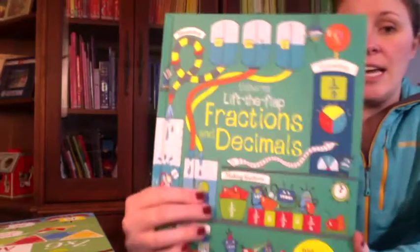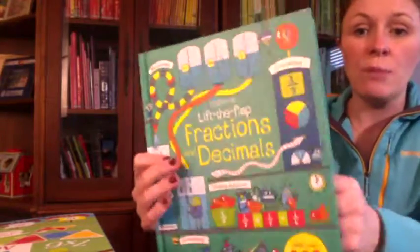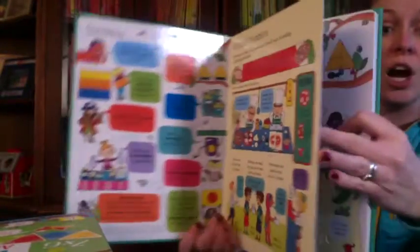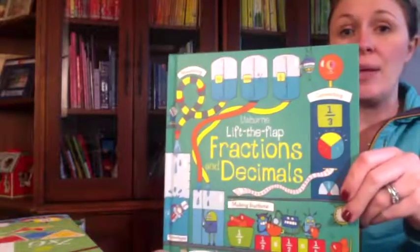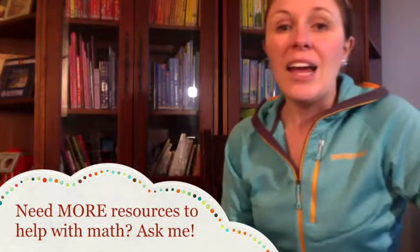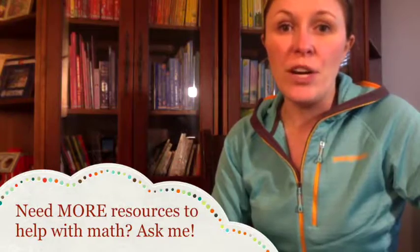And finally, Lift the Flap Fractions. Children lift the flaps to learn about fractions, decimals, and percentages — what they are and how they can be used. They can even test their knowledge with a fraction challenge within the book, and we also offer this book in times tables as well. I hope you enjoyed learning about just a few of our books that can help your reader with math.